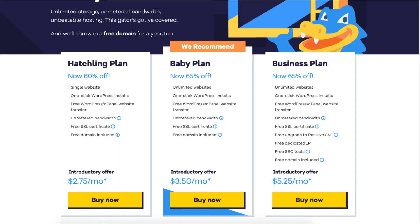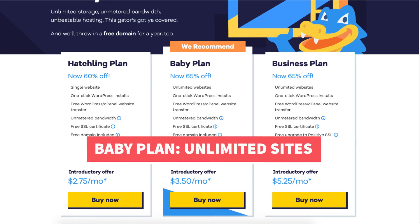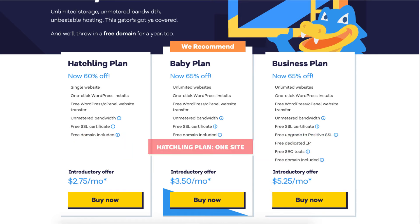Next, let's move on to the Baby plan. This plan you can get for as low as $3.50 a month and comes with unlimited websites, and includes everything that the Hatchling plan comes with: one-click WordPress installs, free WordPress cPanel website transfer, unmetered bandwidth, free SSL certificate, and a free domain name. The only difference is the Baby plan allows for unlimited websites, while the Hatchling plan allows just one website.